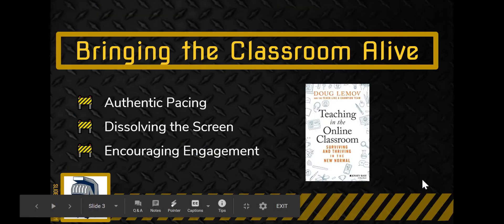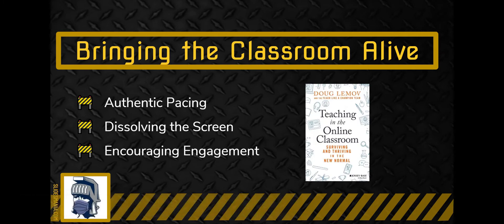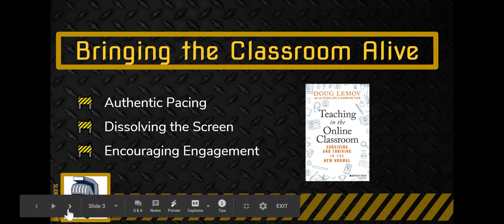The three things that I feel Corey is really working towards to be more effective with her students are: bringing the classroom alive through authentic pacing, dissolving the screen — a concept described in the book 'Teaching in the Online Classroom: Surviving and Thriving in the New Normal' — as well as encouraging engagement despite the distance.